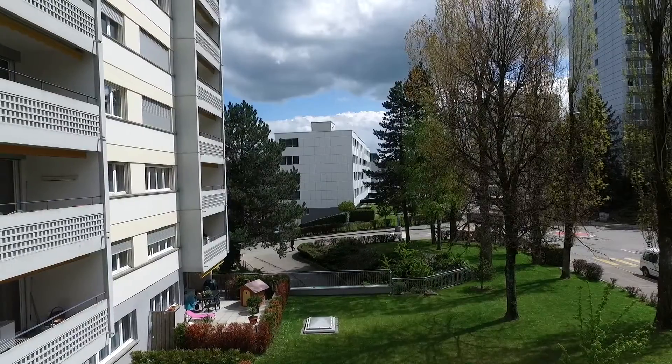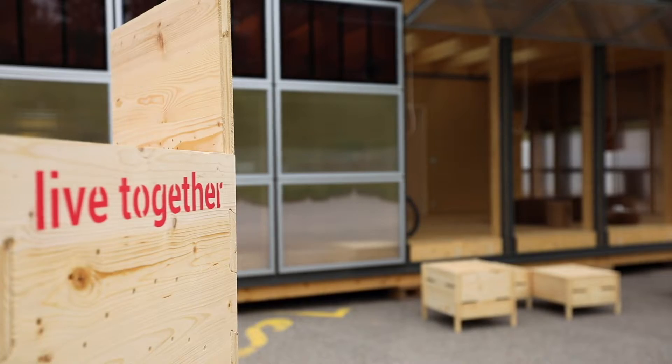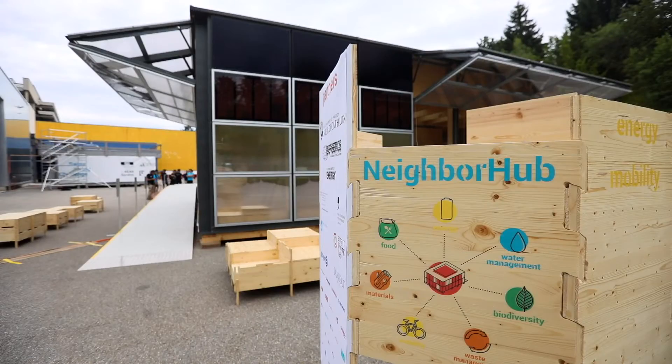So, how can we encourage people to adopt a sustainable lifestyle? Eager to tackle the challenge, we design a house for a whole neighbourhood where people can share, learn about and experience this lifestyle. This place is their Neighbor Hub.